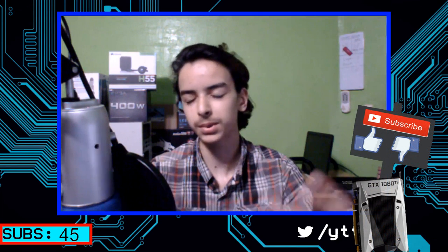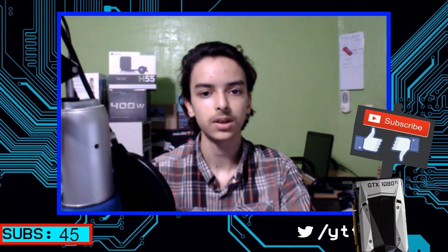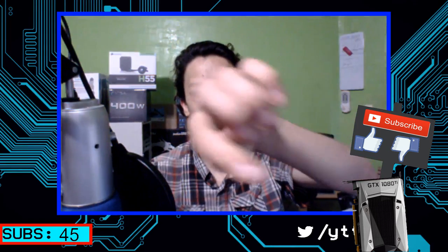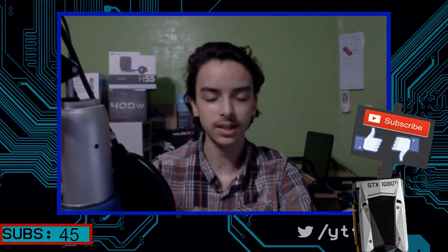Of course you can use it for emulators and stuff, but that's not this video. So if you guys enjoyed this video, please give it a thumbs up; if you did not, give it a thumbs down. Subscribe for more content, and I'll see you guys in the next video. Bye!